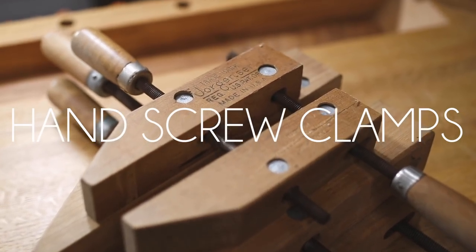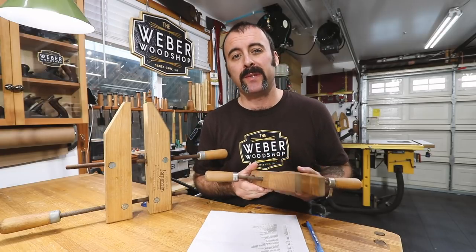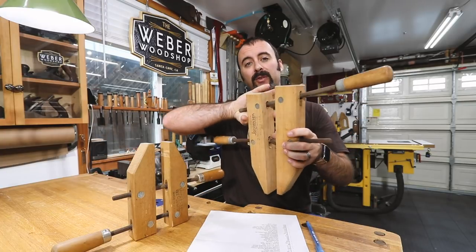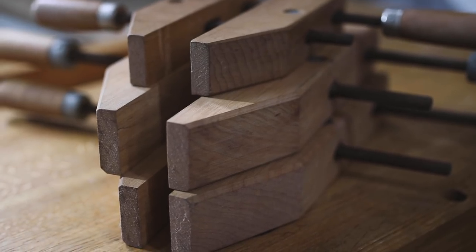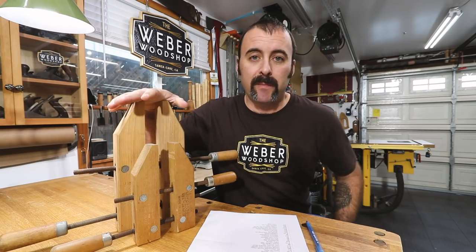These are called wood hand screw clamps — don't think of these as a clamp, think of them as a tool. I use them for holding things down on the drill press, as jigs on the table saw, and they work great in just really weird circumstances as a jig or hold-down tool. I keep a couple different sizes around because they come in handy for different applications, and I'd definitely recommend these in your shop.